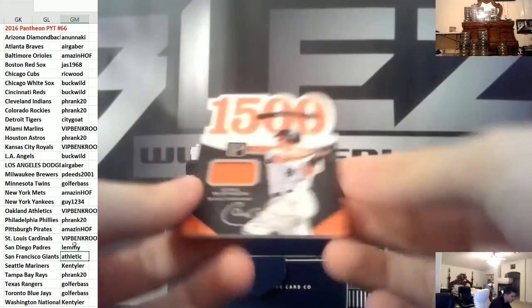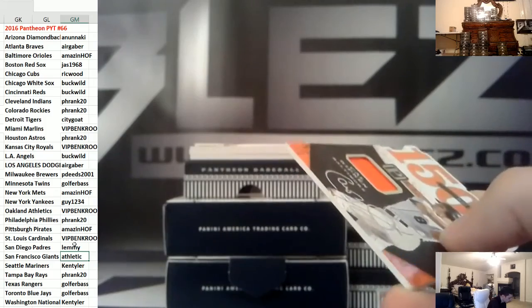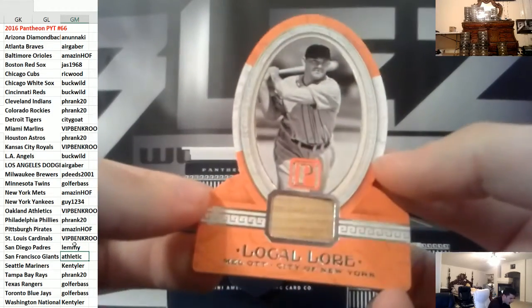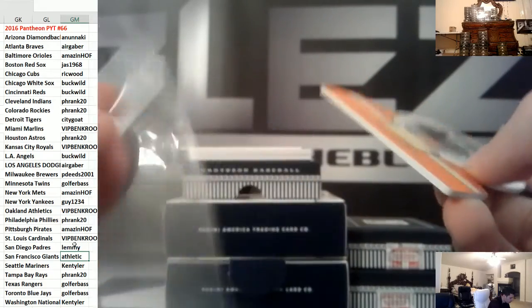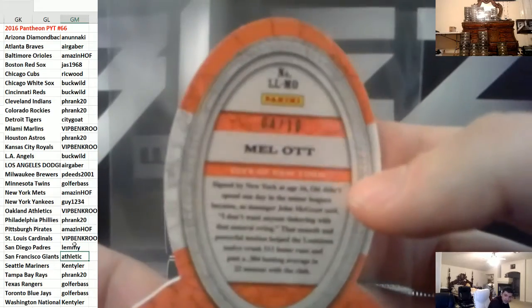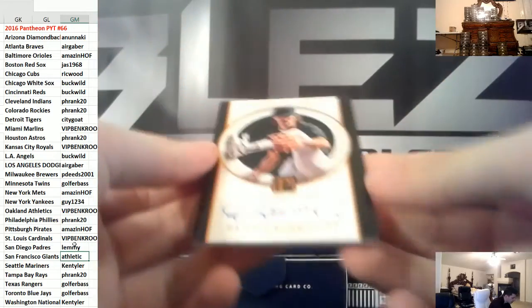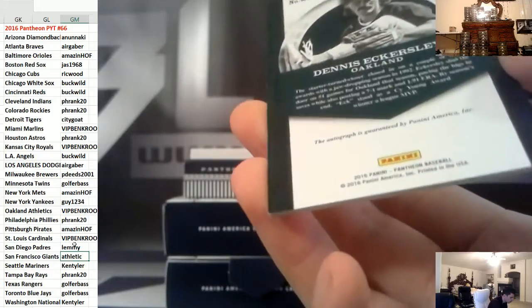Jersey for the Orioles of Cal Ripken. And then we have a local lure of Mel Ott — I believe he goes to San Francisco. That one is number 10, four of 10. Autograph of Dennis Eckersley for Oakland, numbered to 25.